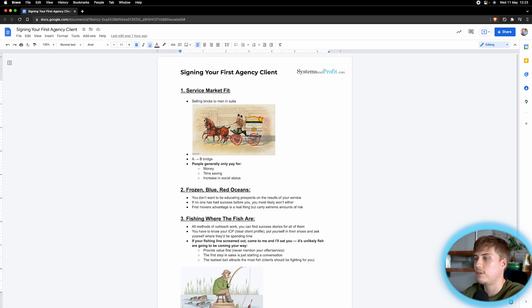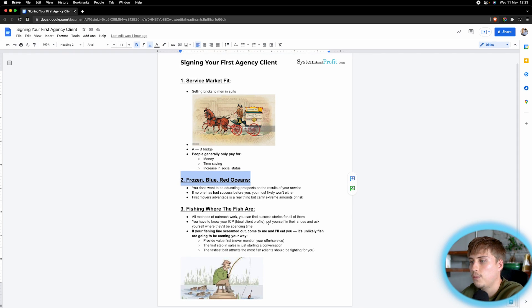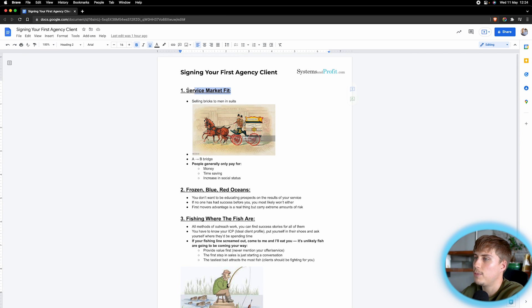In this video I'm going to be discussing three topics that I think will make the difference for you. The first is service market fit, the second is frozen blue and red oceans, and the third is just fishing where the fish are. It seems super simple but I promise you if you give me the next 10 minutes, this will substantially change your agency.